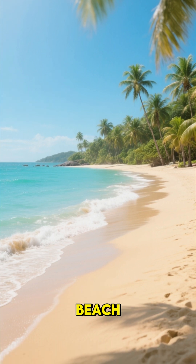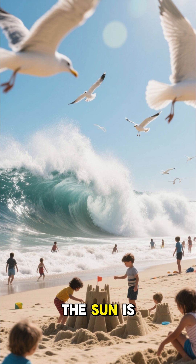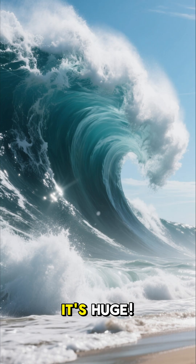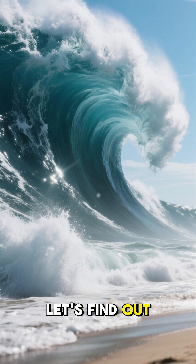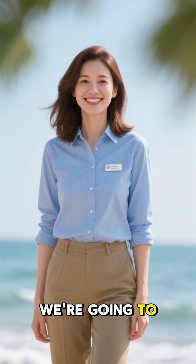We start out with a beautiful beach. Kids are playing in the sand, seagulls are flying overhead, the sun is shining brightly. Suddenly a big wave crashes onto the shore — it's huge! How did it get so big? Let's find out how tsunamis are formed. I'm here to be your guide; we're going to learn all about the ocean.